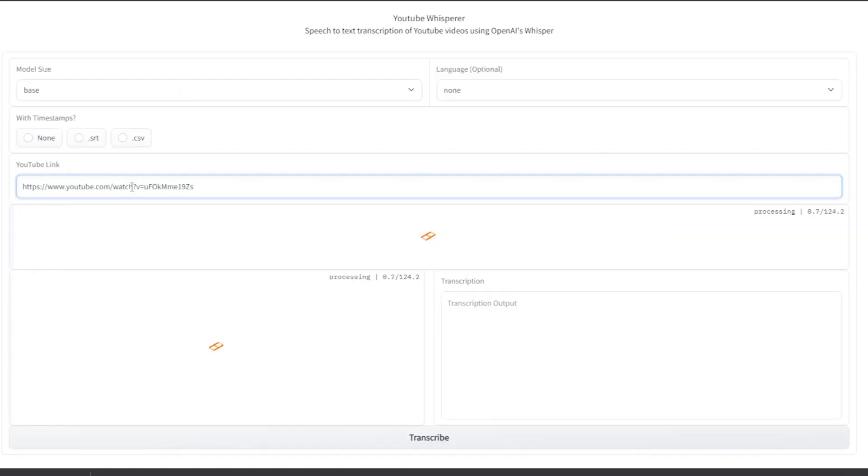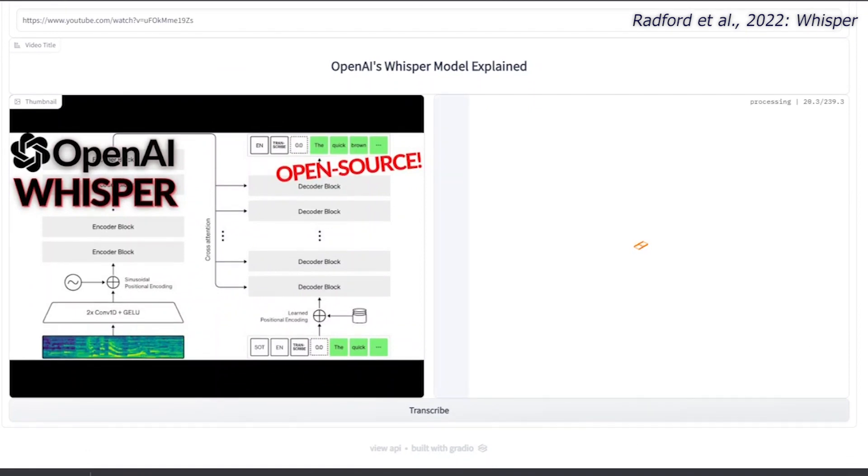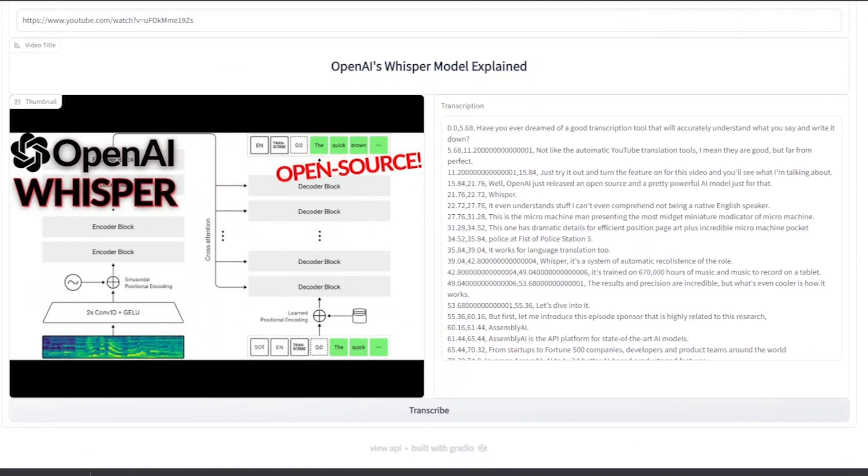Whisper is a transcription model that accurately understands what you say and writes it down — even with very heavy accents.